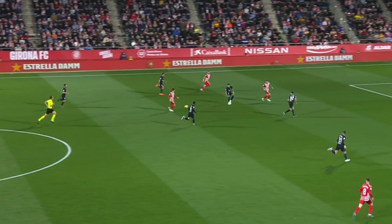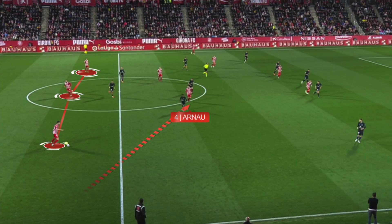Girona took advantage of the situation and found spaces to run. The most benefited player was Riquelme, although Girona couldn't finish any of these plays.